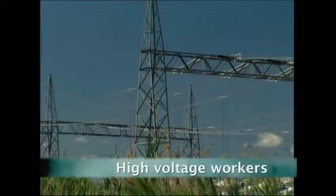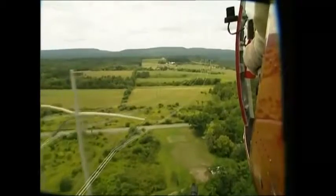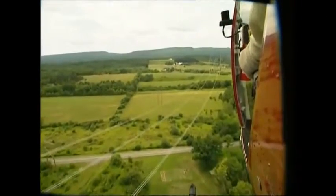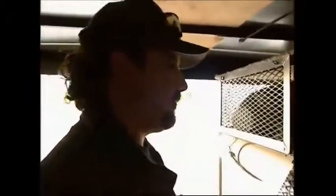One of the most dangerous jobs in the world — working on high-voltage cables is a risky business. The people who do it are handling cables that carry 345,000 volts whilst strapped to a helicopter. They can't just wear jeans and a t-shirt when doing this job. All of their clothes are lined with a special metal mesh, right down to the socks.